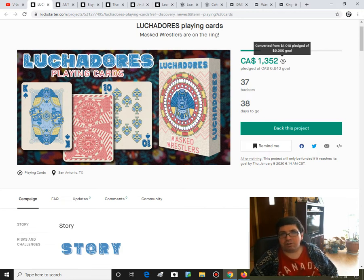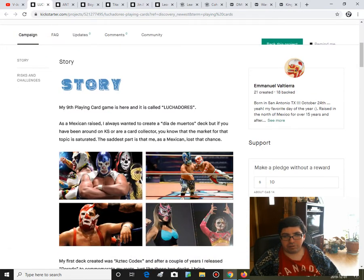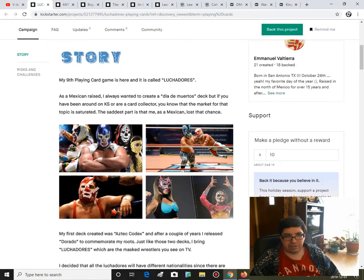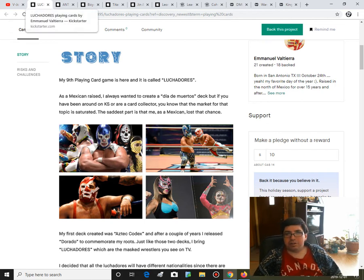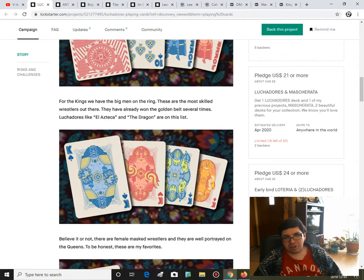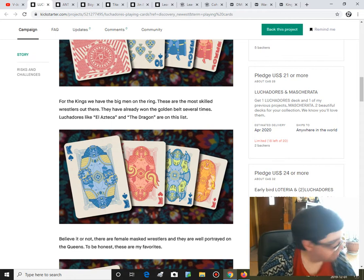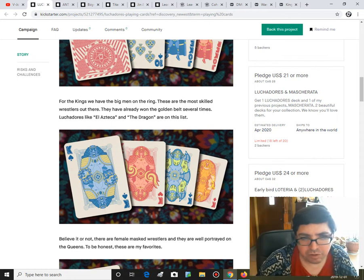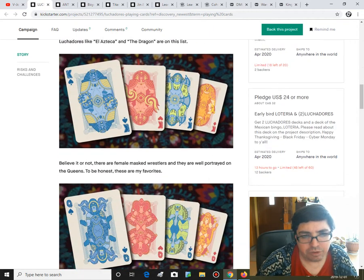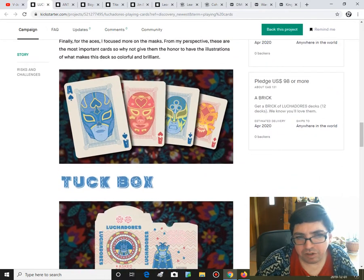It's not doing too well — $1,000 raised currently with a $5,000 goal. It's an interesting back design, very Mexican wrestling inspired. The pips look like little Luchador masks, which is kind of cool. Each of the court cards depicts masked wrestlers from Mexico — they live in those masks practically. The court cards are interesting, but I'm not really feeling them. It might have been better if you could actually make out the wrestler a little bit better — it just kind of bleeds together. I do like the aces with the masks though, that's cool.